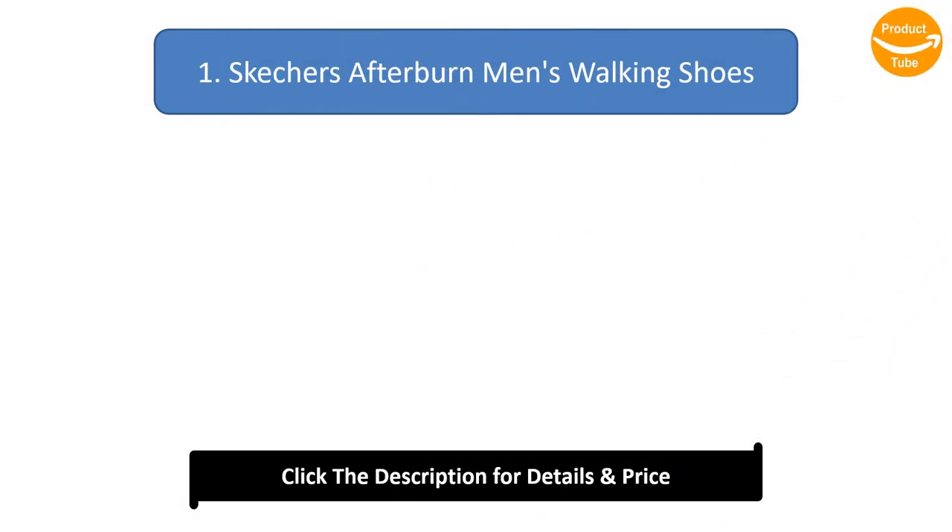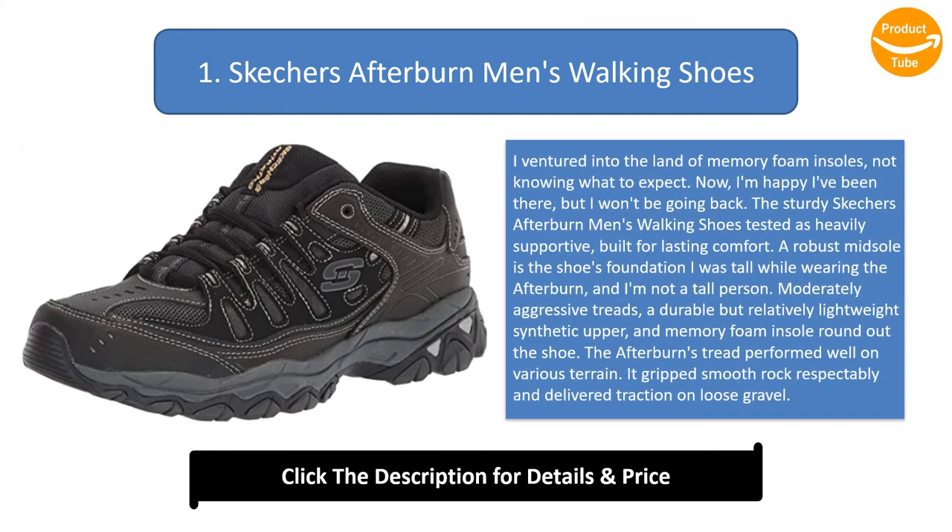Number 1: Skechers Afterburn Men's Walking Shoes. I ventured into the land of memory foam insoles, not knowing what to expect. Now I'm happy I've been there, but I won't be going back. The sturdy Skechers Afterburn tested as heavily supportive, built for lasting comfort. A robust midsole is the shoe's foundation — I was tall while wearing the Afterburn, and I'm not a tall person. Moderately aggressive treads, a durable but relatively lightweight synthetic upper, and a memory foam insole round out the shoe.